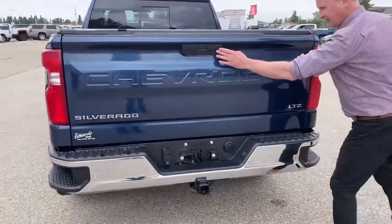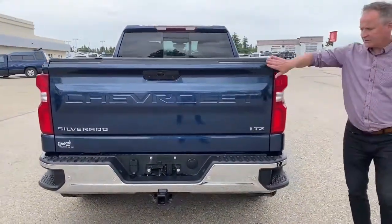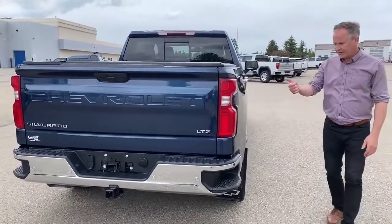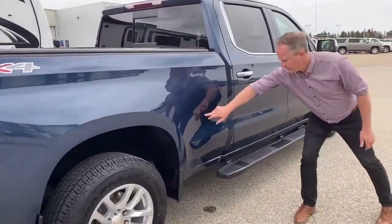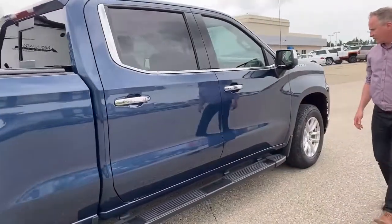Of course it comes with the trailering camera and then the backup camera. This is a power-up tailgate, so you can actually activate it with your key fob. There are one or two little tiny nicks, but overall it's in pretty good shape.